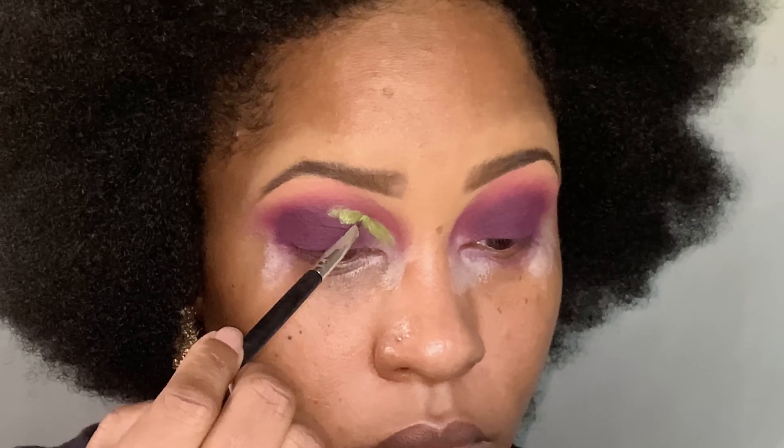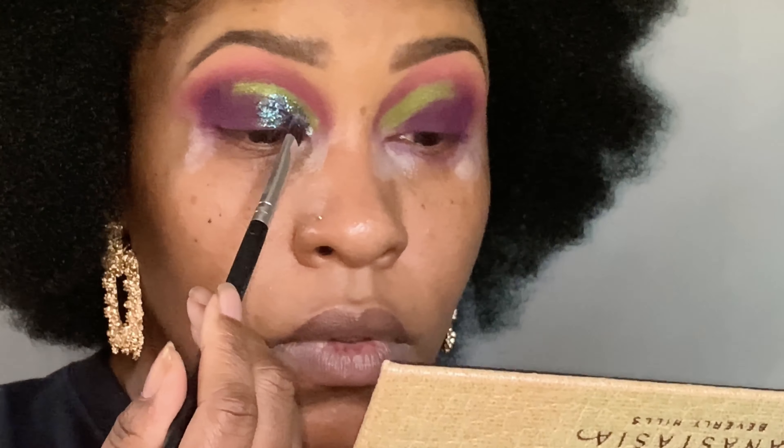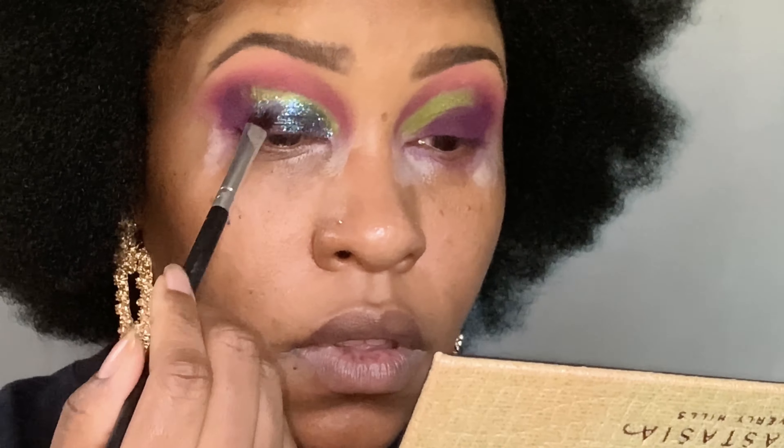I am buying a new primer because this primer is giving up on me. It's trying to hold on, trying to keep up the good life, but it's struggling. So now I've got all that on and I'm carving out the shape with this mixing medium that I have. I'm going to carve out the shape that I want with this glitter, and now I'm just patting the glitter on. This mixing medium is from NYX and it holds down the glitter game — it's not a joke.